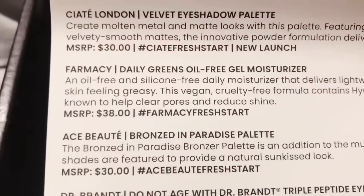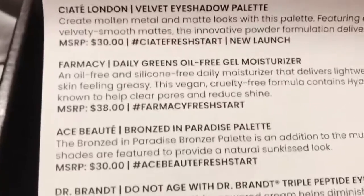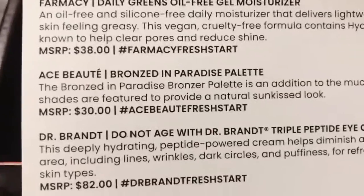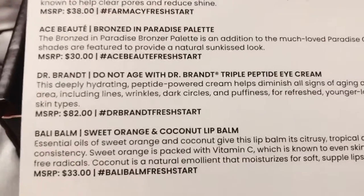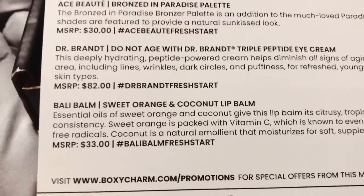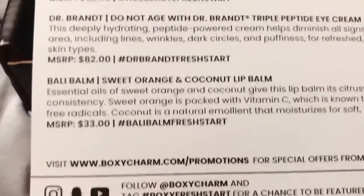I got the Pharmacy Daily Greens Oil-Free Gel Moisturizer. I was hoping I would get the toner, but that's okay. And then the Ace Beauté Bronzed in Paradise Palette — that was my choice. Do Not Age with Dr. Brandt Triple Peptide Eye Cream — I wanted to order that but I was like, let me wait and see what I get in my base box. And then the Bali Balm Sweet Orange and Coconut Lip Balm. I'll have two of those because I went ahead and bought that on the add-ons.